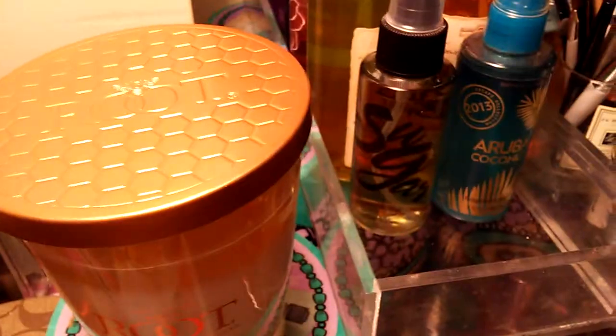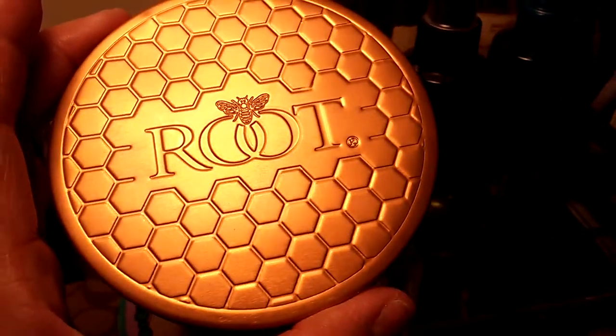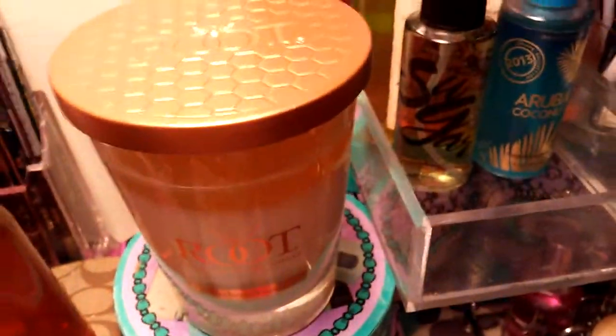It's like a rose gold color and it is so pretty, and it's in a very beautiful glass.